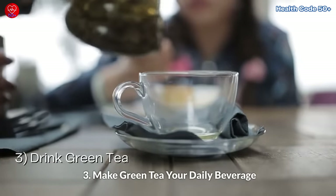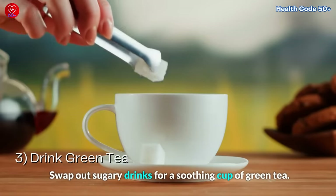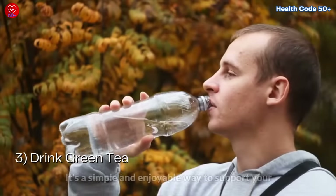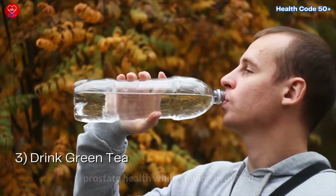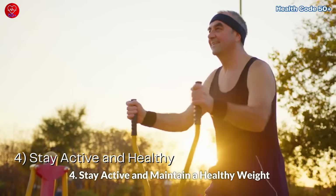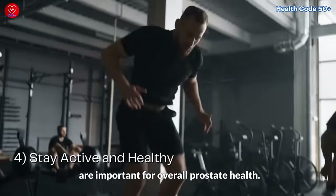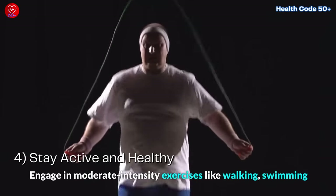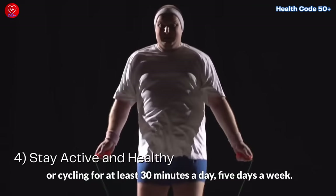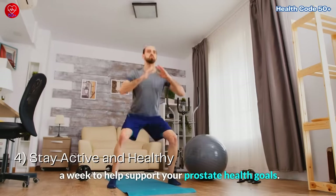Third, make green tea your daily beverage. Swap out sugary drinks for a soothing cup of green tea, and aim to incorporate at least one cup into your daily routine — it's a simple and enjoyable way to support your prostate health while staying hydrated. Fourth, stay active and maintain a healthy weight. Engage in moderate intensity exercises like walking, swimming, or cycling for at least 30 minutes a day, 5 days a week, combined with strength training exercises 2 to 3 times a week.